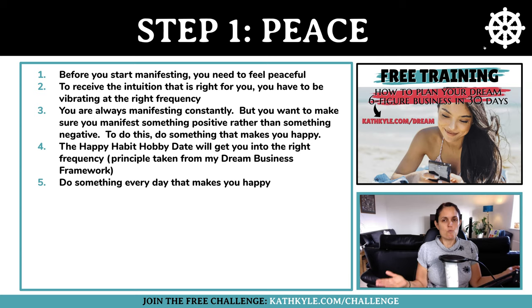Let's start with step one, which is peace. Before you start manifesting, you need to feel peaceful. To receive the intuition that's right for you, you have to be vibrating at the right frequency, which means you need to be at a certain emotional level to manifest what it is that you want.